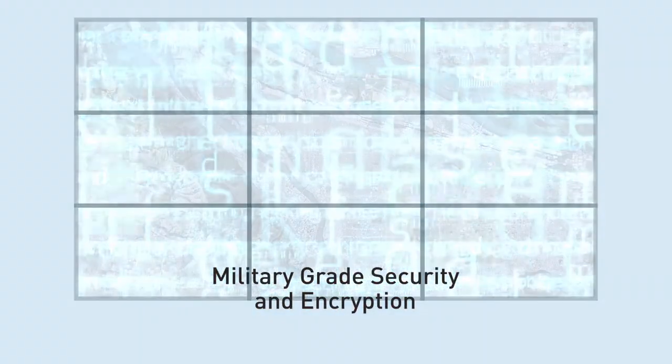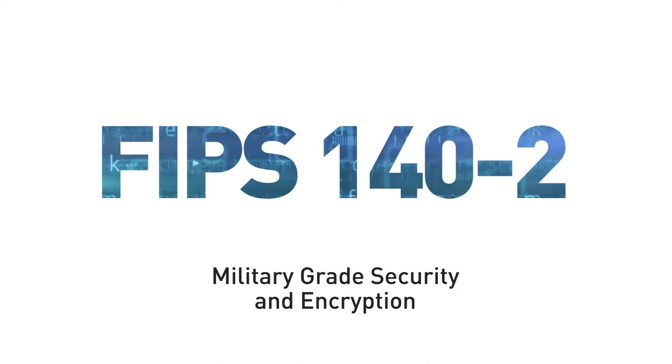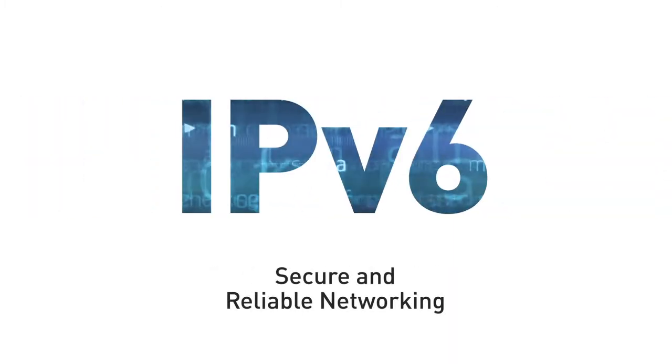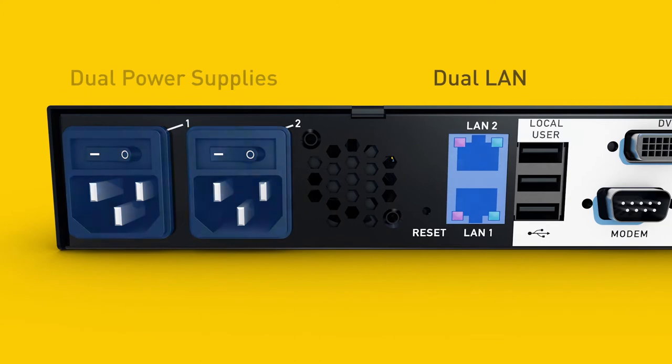Military-grade security features such as AES and FIPS 140-2 encryption, common access card authentication and IPv6 networking, and a proven enterprise-grade platform, including dual power supplies and dual LAN ports with automatic failover.